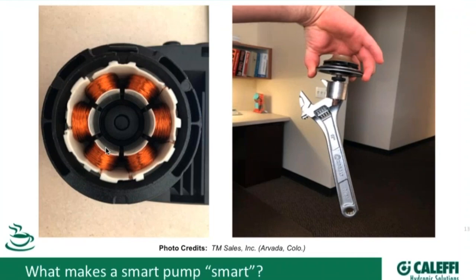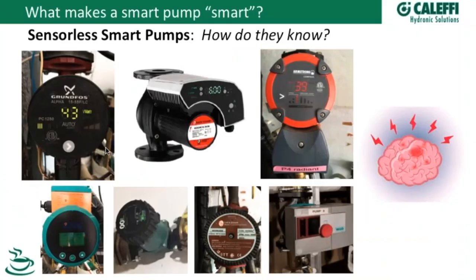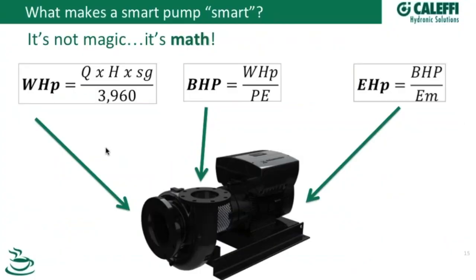That is the first part of the smart pump. Now let's talk about the brains of the operation. Some of these pumps have displays that show wattage, GPM, and other information. The question when these pumps first came to the US was: how do these pumps know what they're doing? A lot of people didn't understand it — they'd say, 'Put it in there and it speeds up and slows down.' But how does it work? Well, we've come to find out it's not magic — it's math. When we're talking about sensorless smart pumps, we're really talking about a mathematical calculation of how these pumps are working.